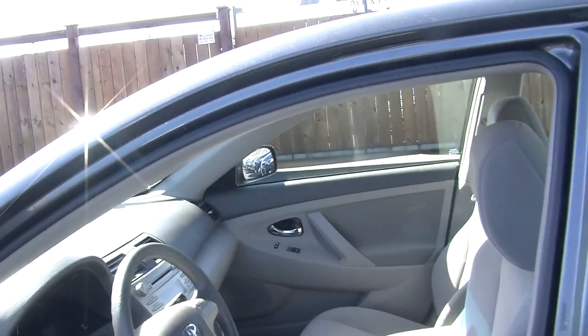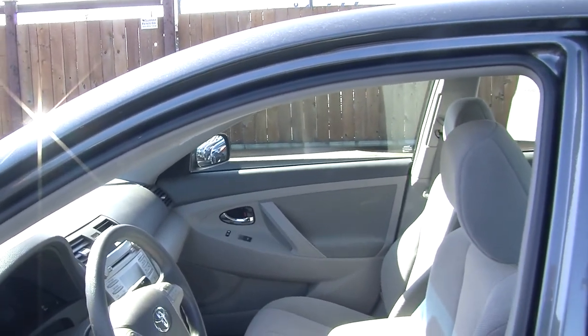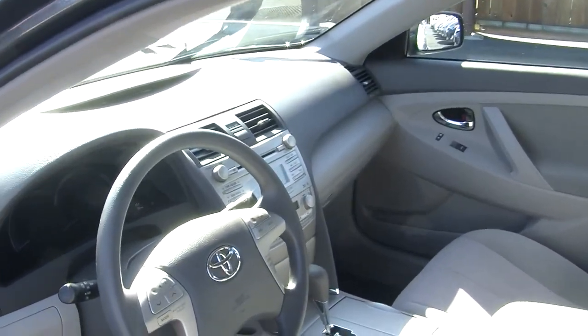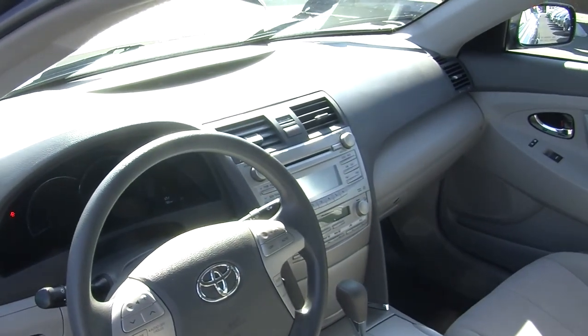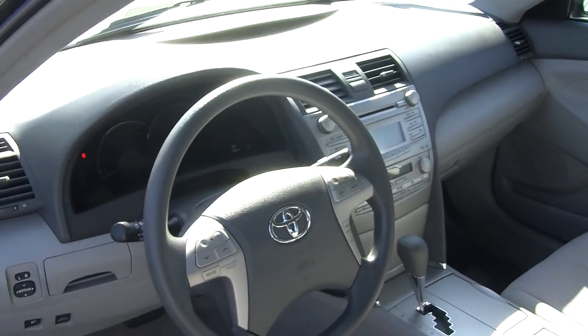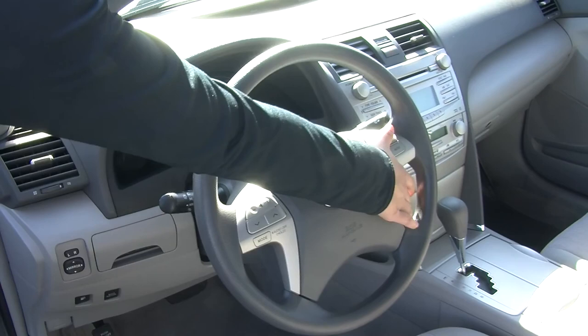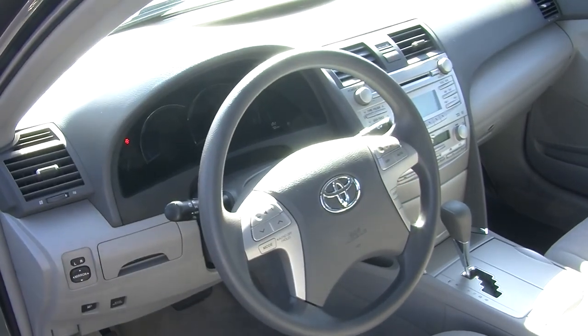On the inside it has two-tone cloth seats and automatic transmission. It has a CD player with iPod integration and AM-FM radio. Integrated in the steering wheel it has stereo controls and temperature controls, with cruise controls underneath for convenience.